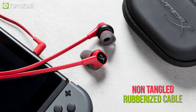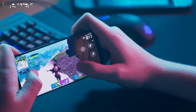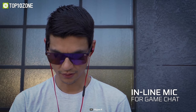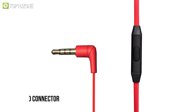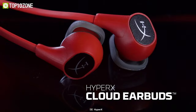Plus, a non-tangled rubberized cable lets you carry it anywhere or store it in a pouch. While playing Fortnite or other games, easily communicate with the squad to coordinate attacks or defense in the game with the inline mic. The HyperX Cloud Earbuds are compatible with the 3.5mm standard connector and a good choice for a handheld gaming experience.